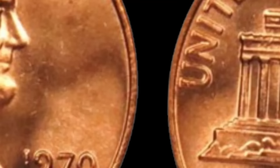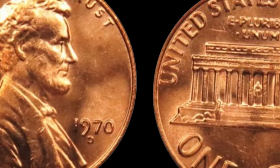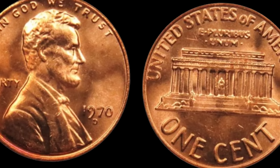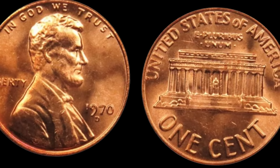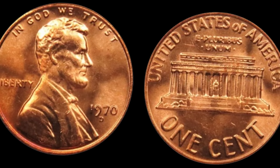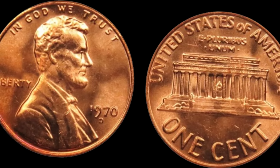Have you ever wondered if that jar of loose change on your dresser could hold a hidden treasure worth millions? Today we're talking about the 1970 D Lincoln penny — a coin that could turn your spare change into a fortune. In 1970, the Denver Mint accidentally produced a small number of Lincoln pennies with the date 1970 stamped on them. The Denver Mint wasn't supposed to produce any pennies with that date at all. The United States Mint was transitioning from minting pennies with the date on the reverse to the date on the obverse, and due to an oversight, a handful were struck with the old date format.